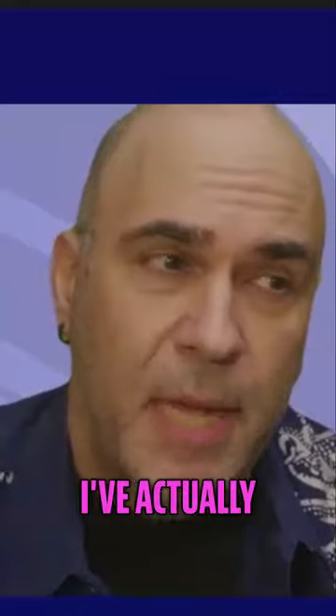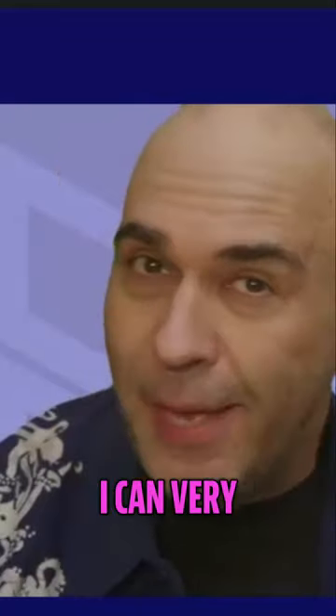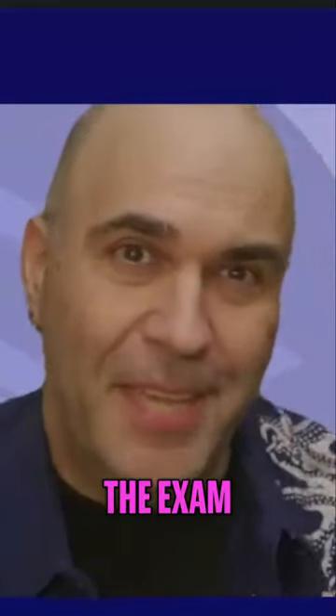My name's Rich Harrington, and I'm going to talk to you about these exams. I've actually been an author for the exams in the past, so I've helped write the questions. While I can't officially tell you what's on the exam, I can very much tell you about the exam and what you're going to need to know as you take a look at it.